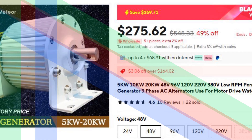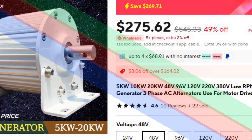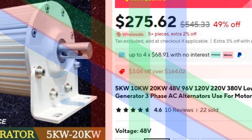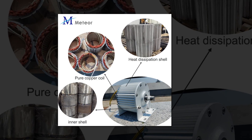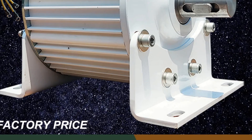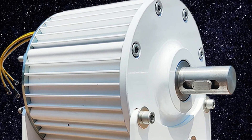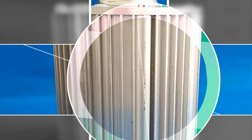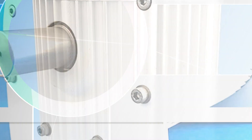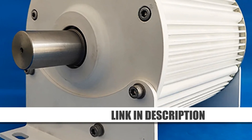Number 2: 5KW/10KW/20KW low-RPM permanent magnet generator. Available in power outputs ranging from 5KW to 20KW, this generator is designed for water or wind turbines. It supports multiple voltages from 48V to 380V, making it adaptable for various uses. The low-RPM design ensures high efficiency and minimal noise. Ideal for industrial or large-scale residential setups, it provides dependable energy for motor drives or off-grid applications.